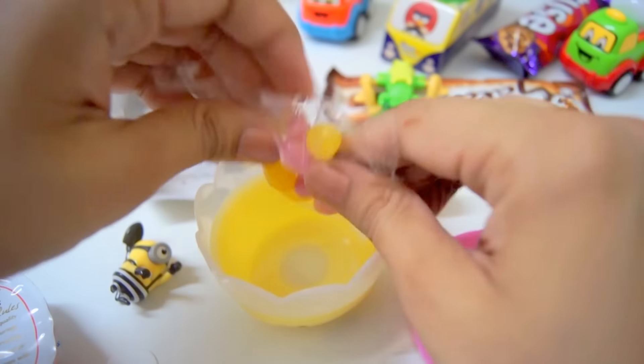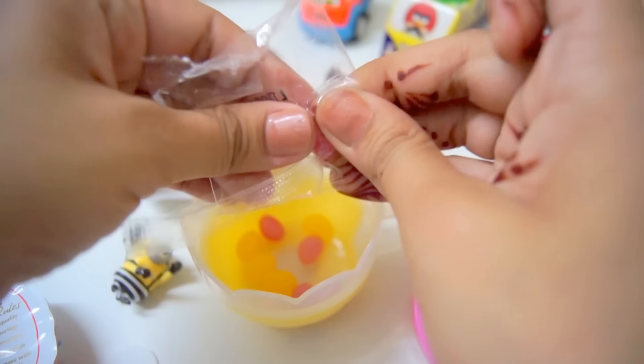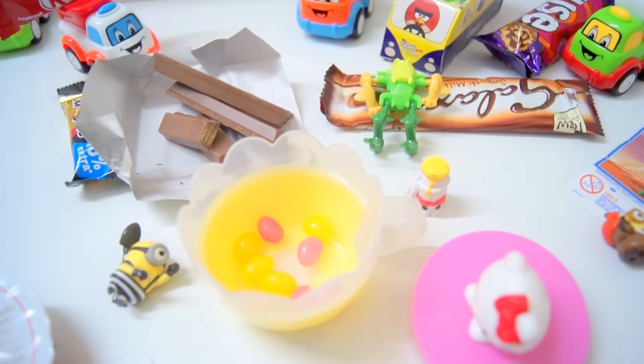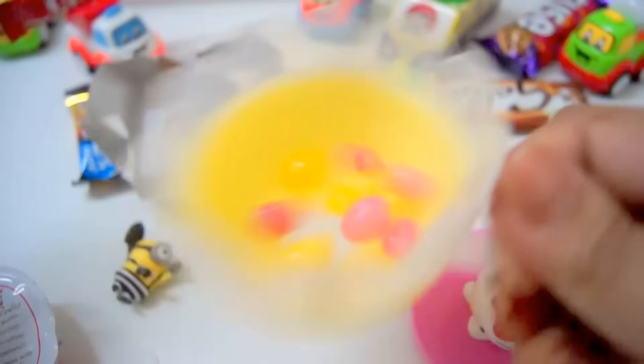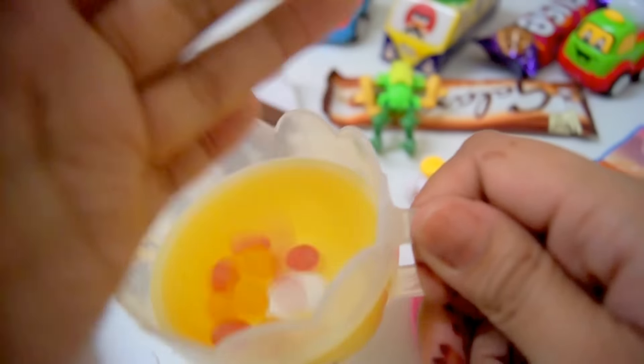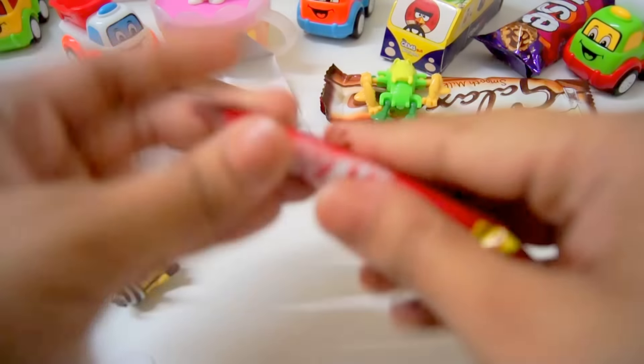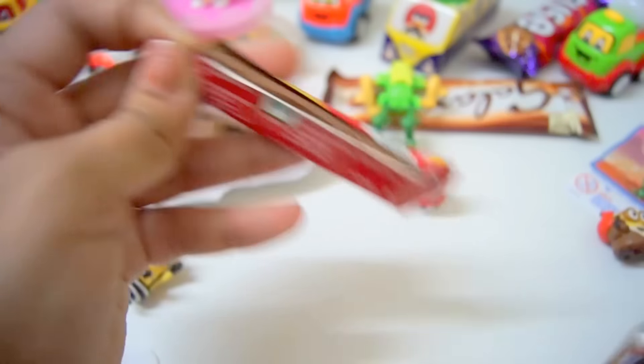Jello jello jello surprise candy! It's empty, empty. Yay! You can fish like this. Oh, pretty. There we are — it's called Cat Fest.